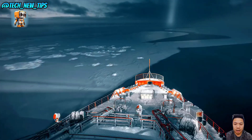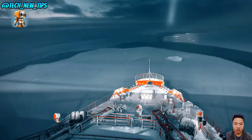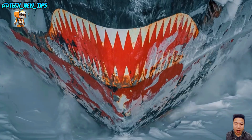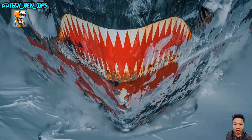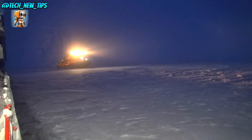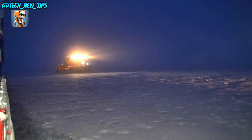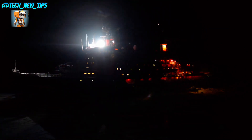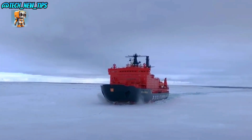Meet the Yamal, a nuclear-powered icebreaker that defies nature itself. This ship isn't just designed to survive the Arctic — it's built to conquer it. Yamal's nuclear reactor gives it near-unlimited power, allowing it to break through ice up to nine feet thick with ease.